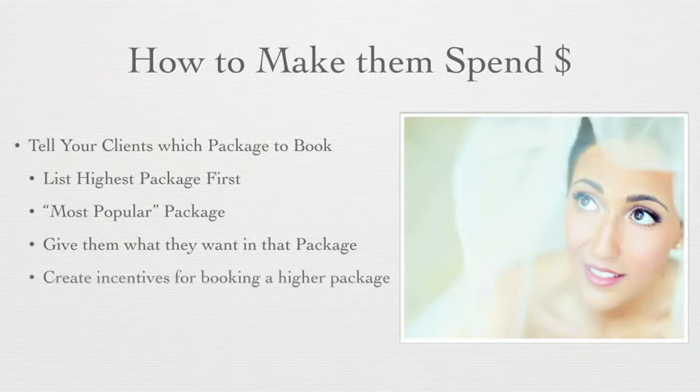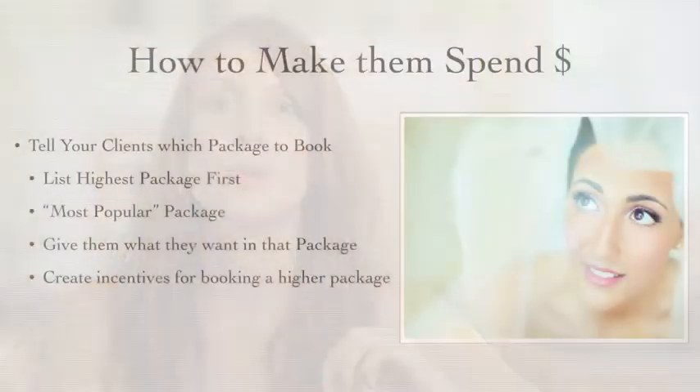You want to make sure that you give incentives for booking a higher package. Don't go ahead and throw everything into the lowest package, because why would they book anything higher? Make sure the things that they want — like a wedding album or maybe high-res files — are only in your top collections, so that they're an incentive or a pull-through for them to book your higher collections.